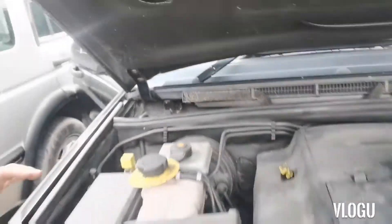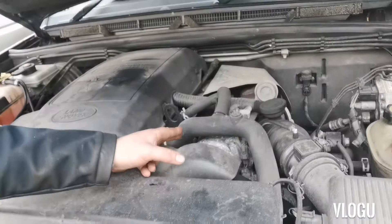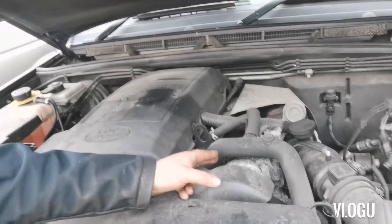That noise you can hear is the power steering pump. It's been run dry because it's got a leak. We're going to be replacing that and doing a video on how to do it. We've done one before but we're going to do it again on this one.